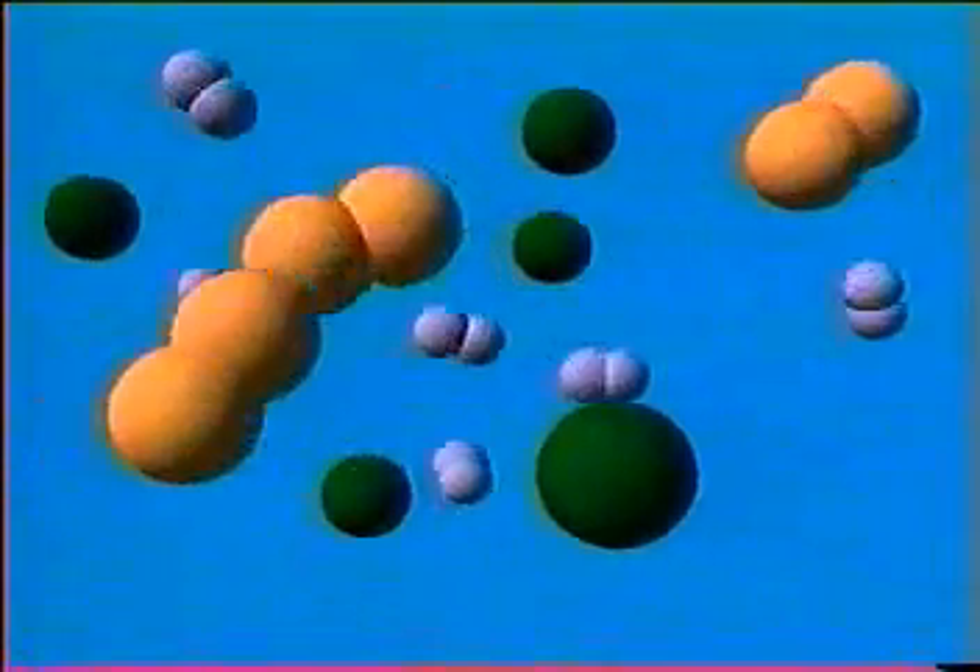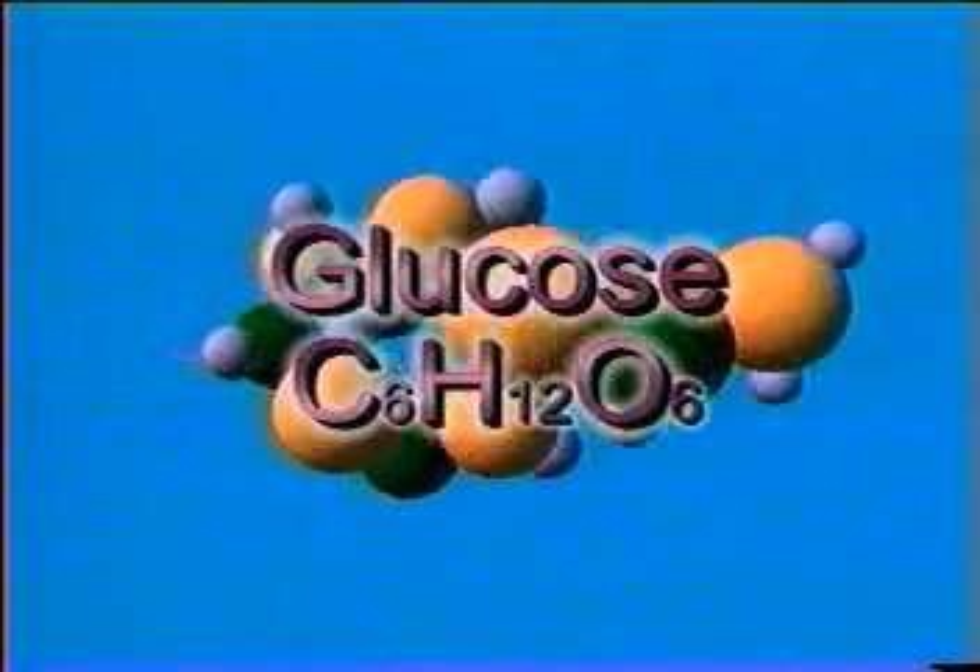Some of the resulting carbon, hydrogen, and oxygen atoms then join together to make glucose, a kind of sugar. This glucose contains stored energy, which came from the sun.